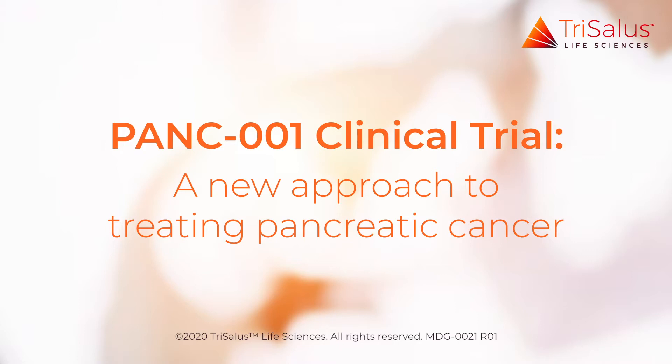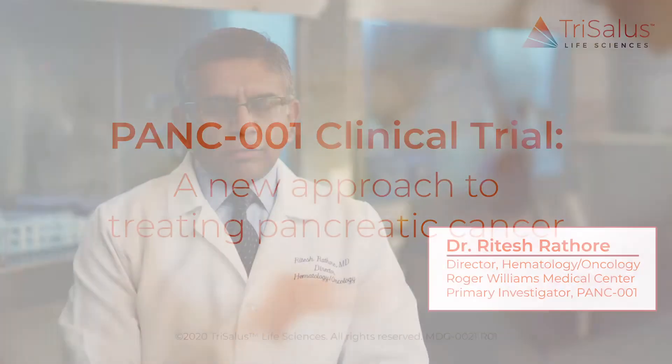The pancreatic cancer population is a very hard-to-treat population. Despite recent advances, overall treatment results are still suboptimal. This is the perfect area to explore newer technologies, newer delivery techniques, and newer chemotherapy approaches, and hopefully make an impact on the survival of these patients.